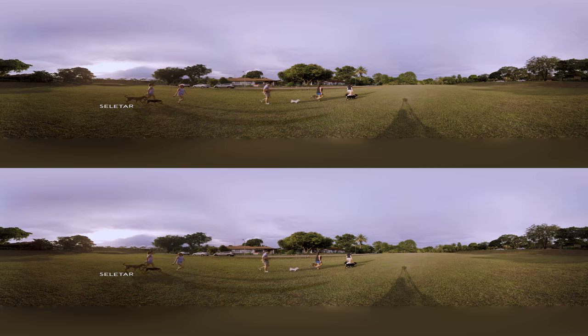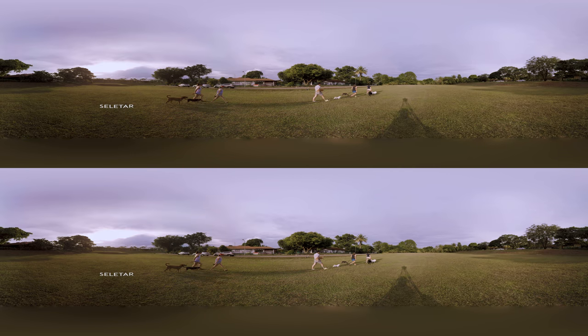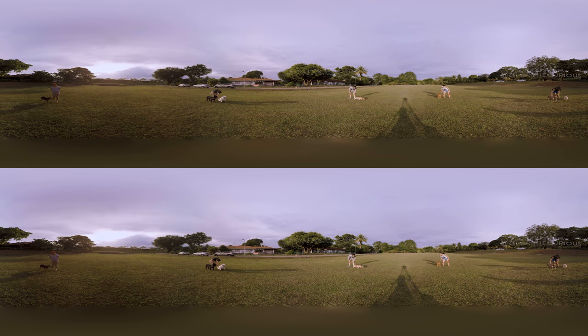Thanks for joining us on this dog walk around Singapore. Thumbs up if you liked it. Until next time, stay curious!